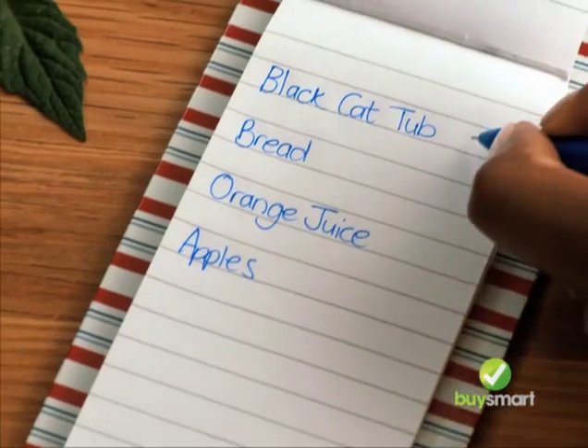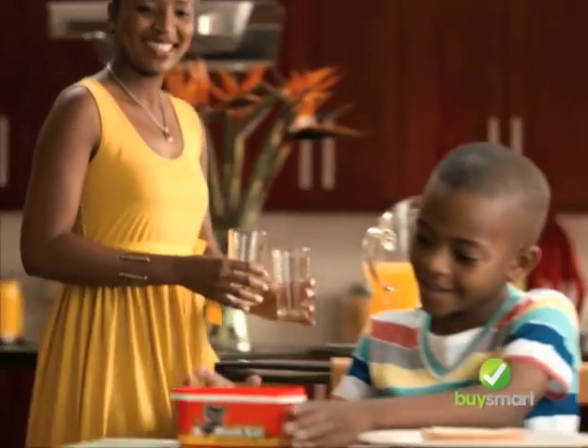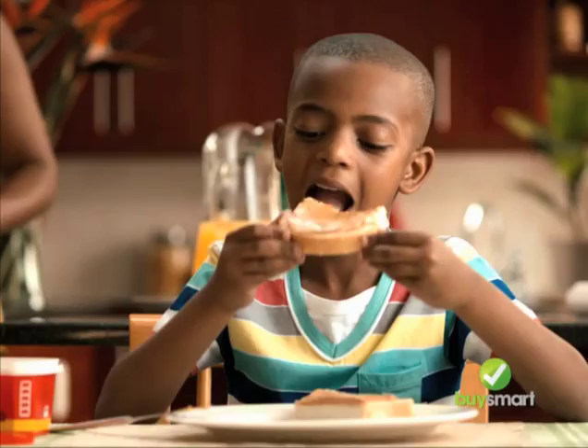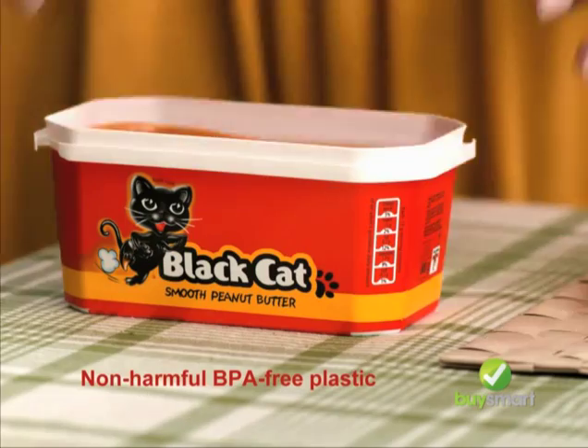Today on the Buy Smart List: Black Cat Peanut Butter. Now in the kid-friendly 600 gram value tub. Easy to open, it's packed full of Black Cat Peanut power the kids love and moms trust. It's reusable and recyclable too.